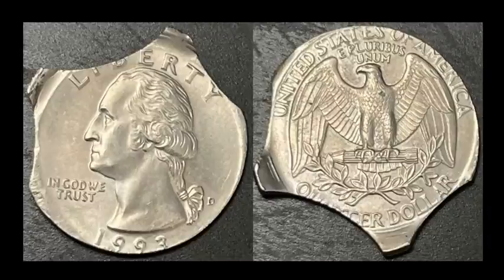We have a 1993-D Washington quarter that is off-center and has three clips — pretty crazy. This thing is not graded, which is kind of a treat, and it's a coin that probably doesn't need a graded holder because it speaks volumes on its own. This coin ended up selling for $104.60 — worth every single penny, because it's very rarely that you see coins like this on the marketplace, especially when they're not already graded.